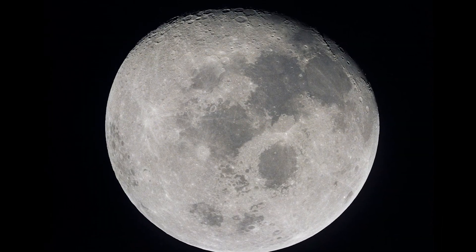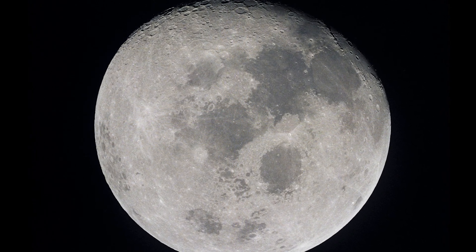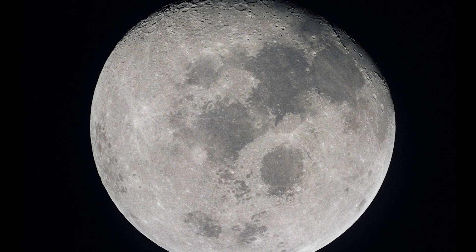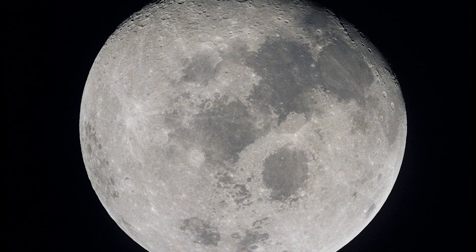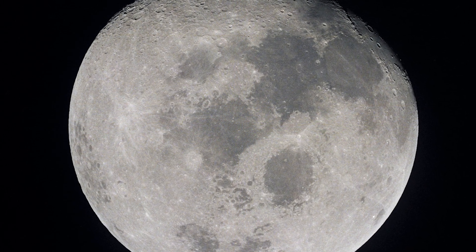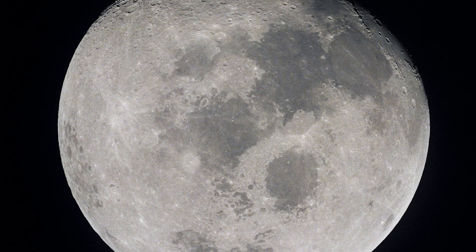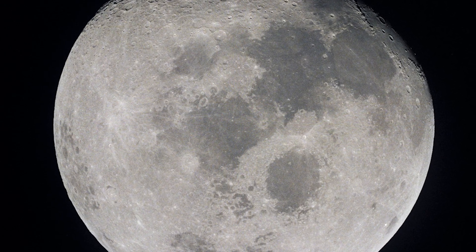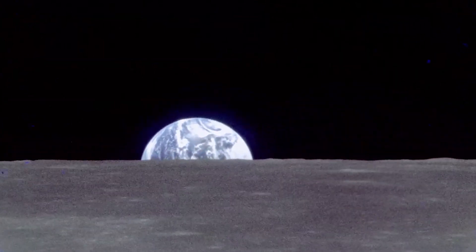Day four began with Apollo 10 mere hours from the moon. Soon it would pass behind the moon's western rim and, if all went as planned, re-emerge in lunar orbit. Apollo 10, Houston — two minutes to LOS. Everybody here says Godspeed. We'll see you right on the other side in orbit. While the crew was on the far side of the moon, the spacecraft's engine fired to slow the vehicle and the crew entered lunar orbit. Houston, Apollo 10 — you can tell the world that we have arrived.